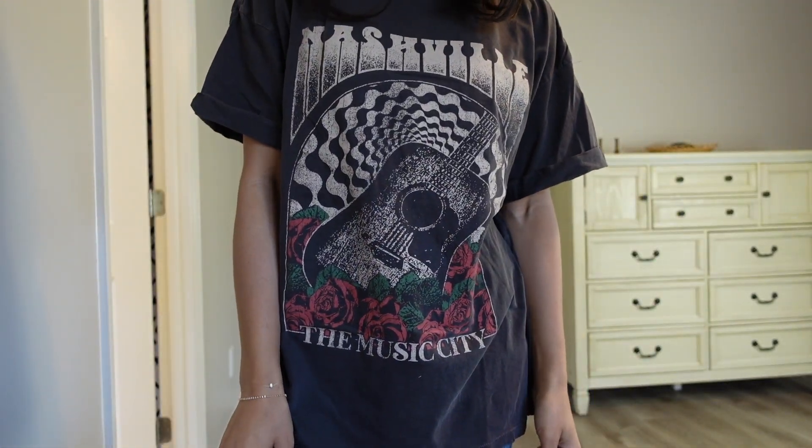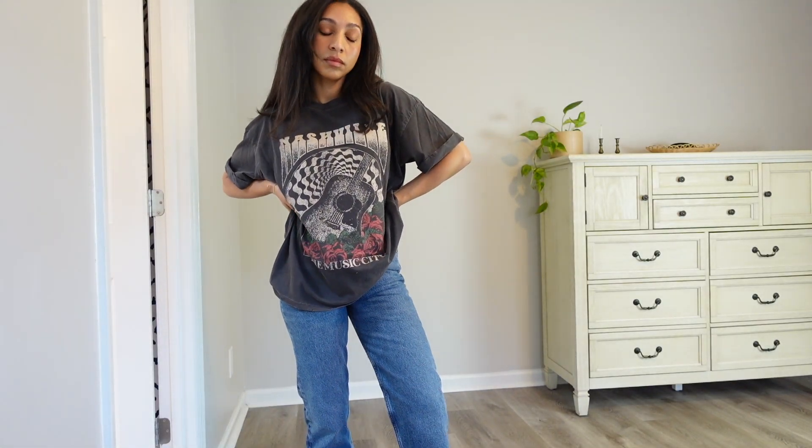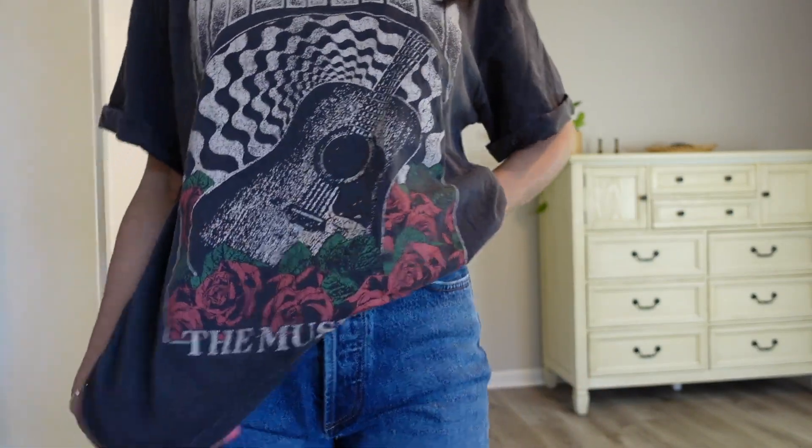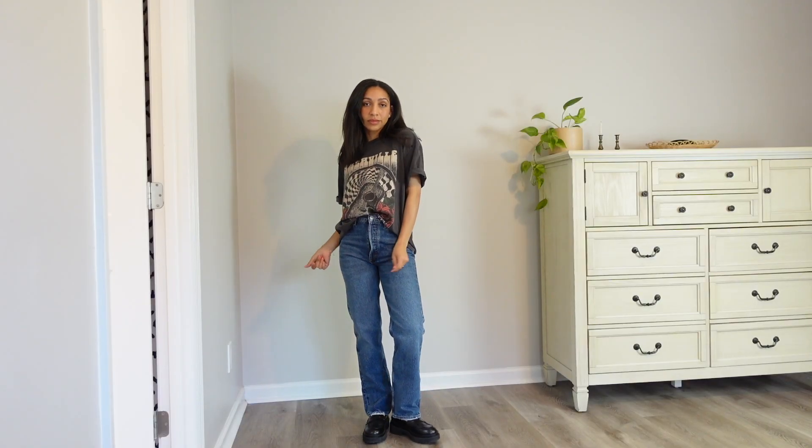In the same vein of graphics, I also got this graphic tee from Free People. It says Nashville on top and Music City at the bottom. I sized up because I want an oversized fit — I like how it's longer so I can layer a sweater over it and still have it peeking underneath. It looks kind of dark on the website but it's actually a vintage black, like a lighter black, which I prefer over gray since gray doesn't look great on me. I found the price very reasonable — I've bought plain white tees for the same price or more. I'm excited to style it with denim jeans, leather trousers, or shorts.